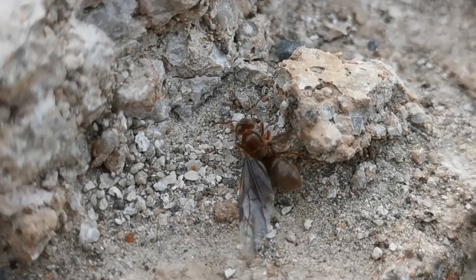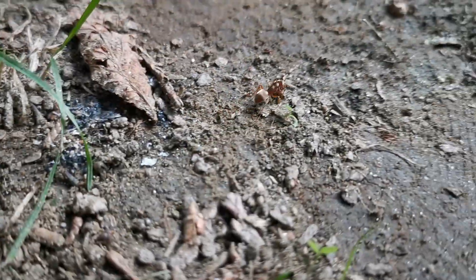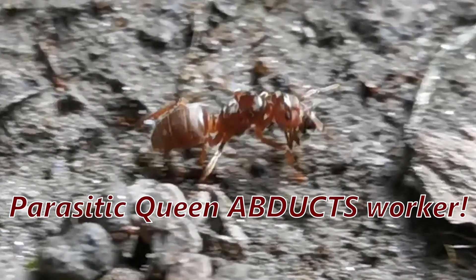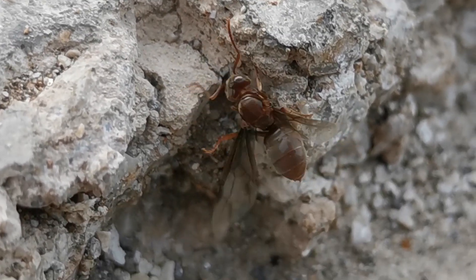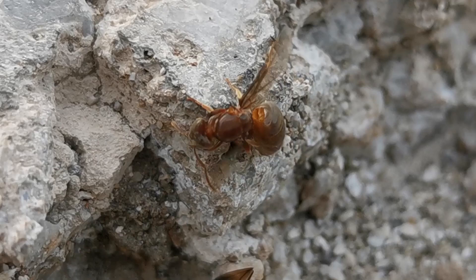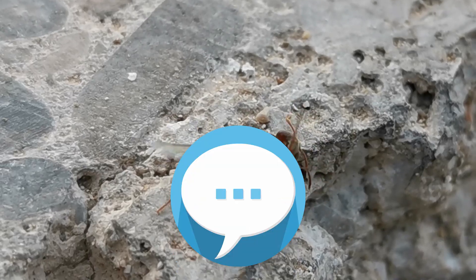Unlike Lasius niger, Lasius umbratus is a socially parasitic ant species, which means that this queen needs to infiltrate a host colony of the Lasius genus, usually Flavus or niger, kill their queen and take over. The workers of the host colony then come to accept the Lasius umbratus as their new queen and work for her. I find this takeover scenario hard to recreate in captivity and personally failed to do so last year. As such, I do not recommend this species for beginners. Have you succeeded in keeping Lasius umbratus? If so, feel free to give me tips in the comments below — I read and answer them all.